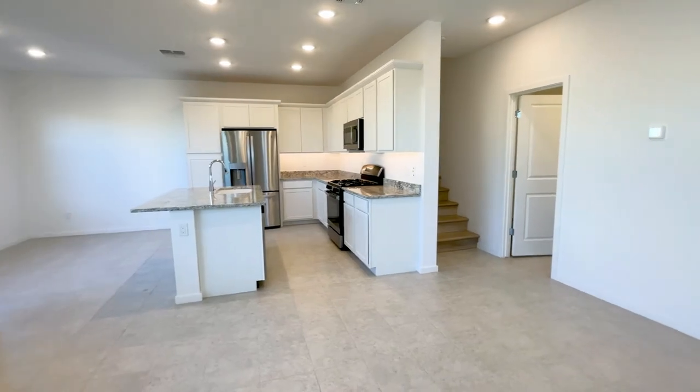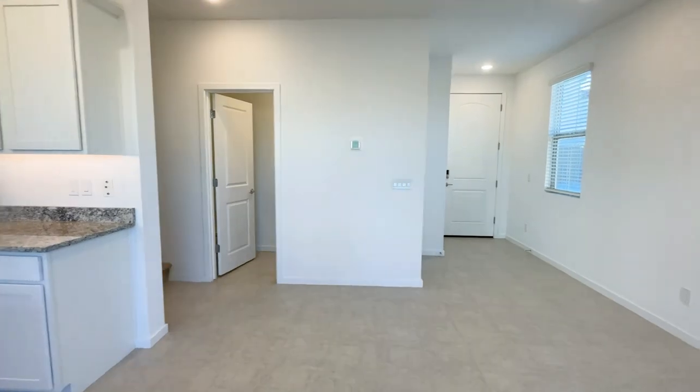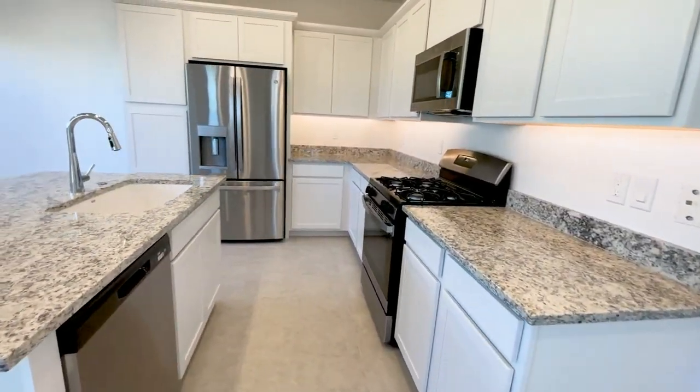This brand new home is in the gated community of Mariposa. It sits on a corner lot and features an open concept kitchen, dining, and living area.